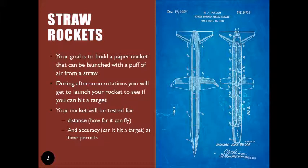You're going to build it now, and then during your afternoon rotation you'll get to see if your rocket can hit a target. Your rocket will be tested for both how far it can fly — distance — and if it can hit that target.